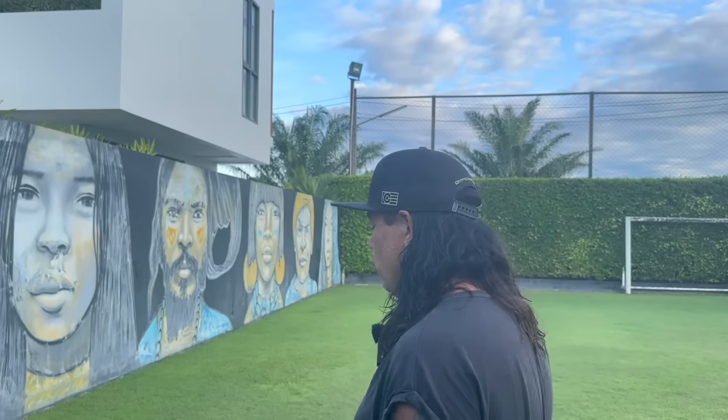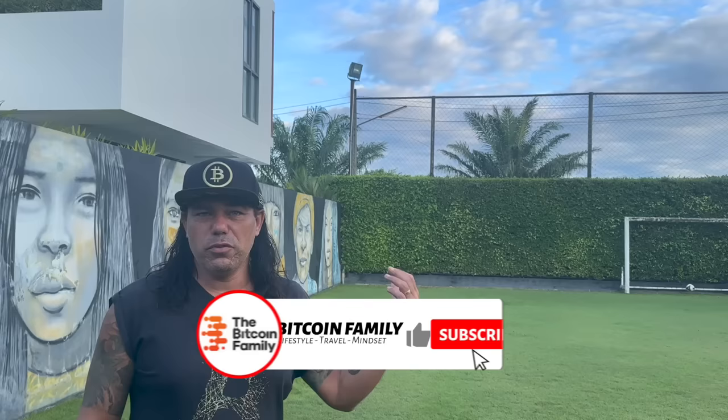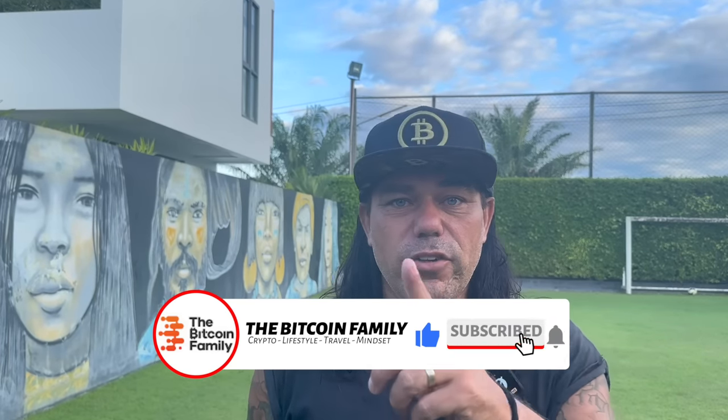After scoring my first goal today, let's jump into the charts.